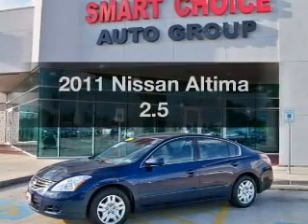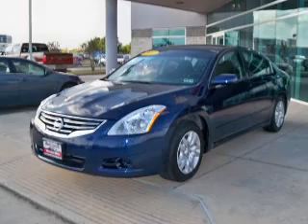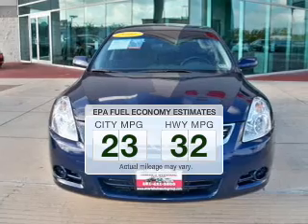Get noticed in this 2011 Nissan Altima. If you're looking for an automobile with great attributes, look no further. In the city or on the highway, you'll spend less time at the pump with this fuel-efficient vehicle.